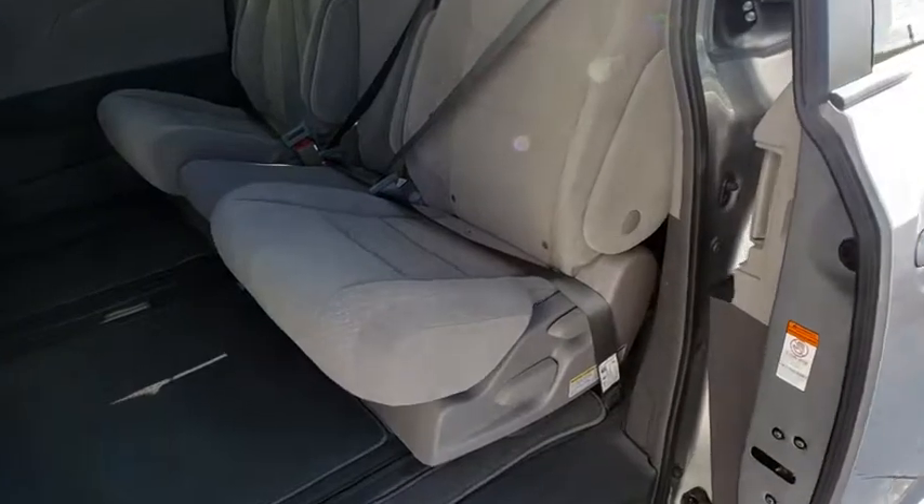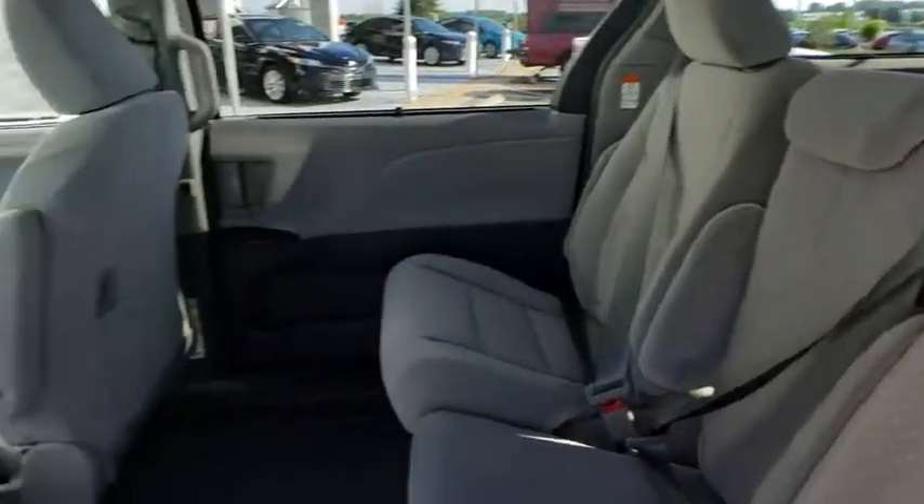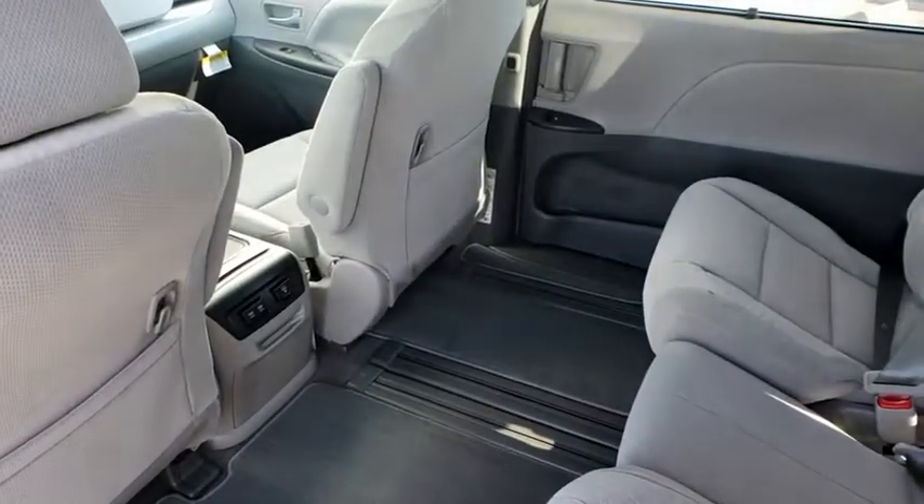Cruise control, auto dimming rear view mirror, four-wheel disc brakes, aluminum wheels, climate control, AM-FM stereo radio, universal garage door opener, rear defrost, front wheel drive.